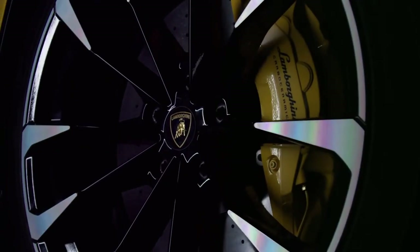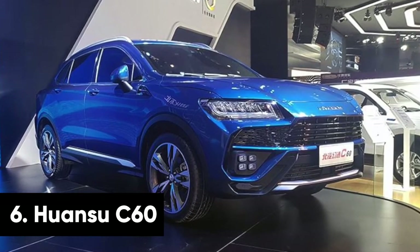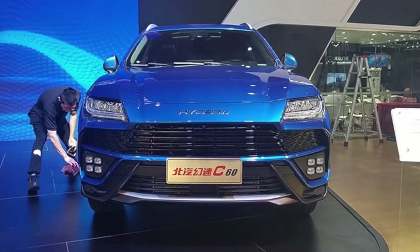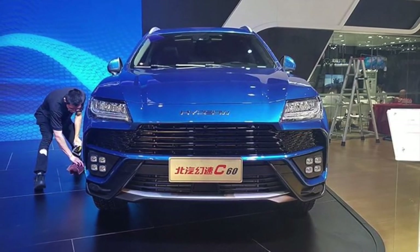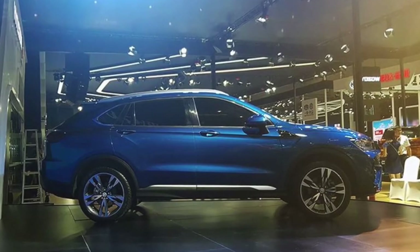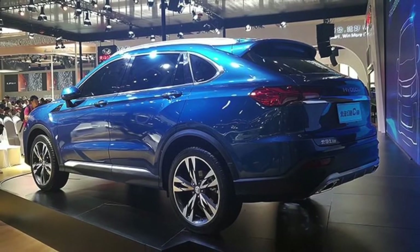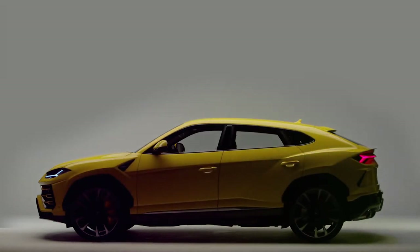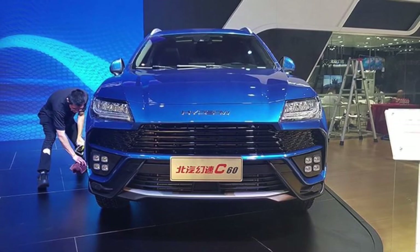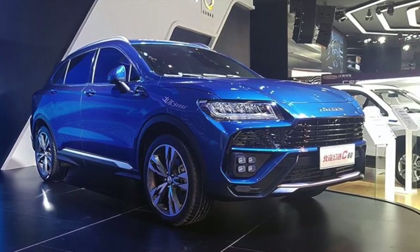If you want to look like a real baller without having baller money, then you could always go for the Huan Su C60. At first glance, the C60 looks a lot like a Lamborghini Urus, complete with angular lines, a giant grille and intricate LED headlights. But that's where the similarities end. Like the SR9, the C60 is powered by a two-litre four-cylinder turbo engine that pumps out 181bhp, which pales in comparison to the 641bhp churned out by the four-litre V8 in the Urus. The Urus costs £160,000 here in the UK, whereas the C60 was meant to hit the market at around 150,000 yen — roughly £17,000. However, the C60 has so far only appeared in concept form and it's looking unlikely the car will see the light of day.